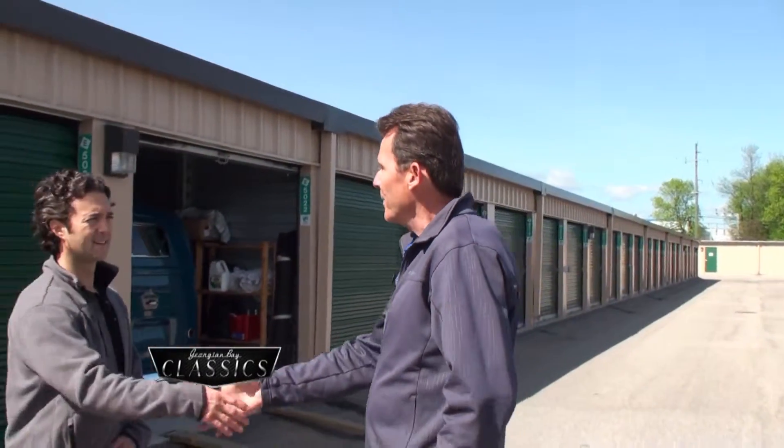Welcome to Georgian Bay Classics. We're here at a storage facility in Collingwood, Ontario and I have something very special for you to see. But first let's go meet the owner of this incredible new vehicle. Brent Martin, welcome to Georgian Bay Classics. Good to have you on the show.